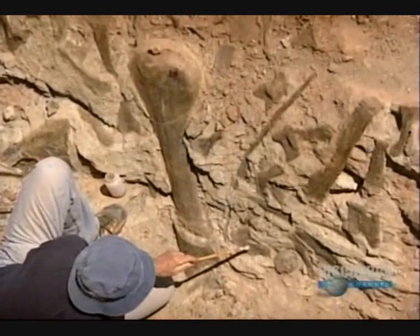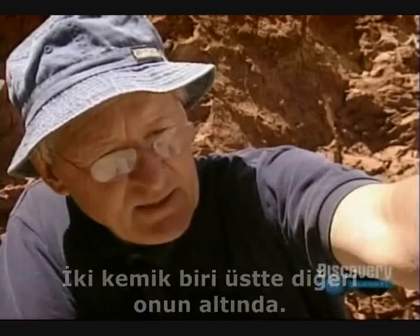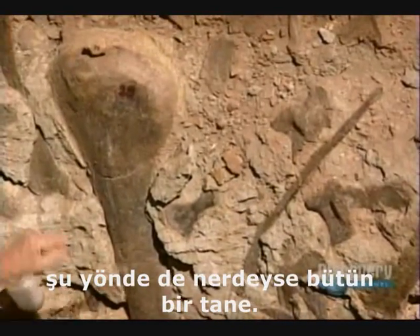These are all no doubt vertebrae from the tail. Two bones — one upright, the other upside down. Foot bones, and then crosswise, some ribs. One here, one there, then an almost complete one there in that direction. An enormous arm bone.